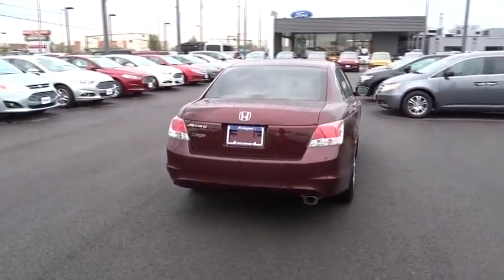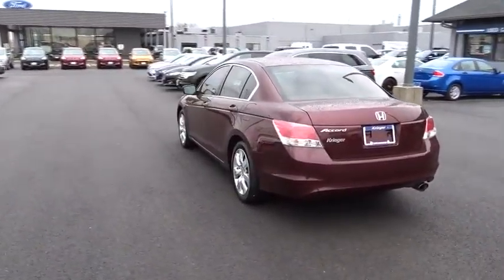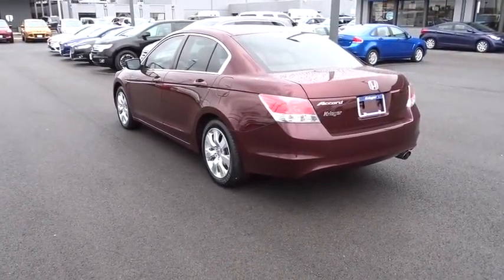Cruise control, rear defrost, AM-FM stereo radio, front-wheel drive, passenger airbag, CD player, power door locks. Come see the car for yourself.